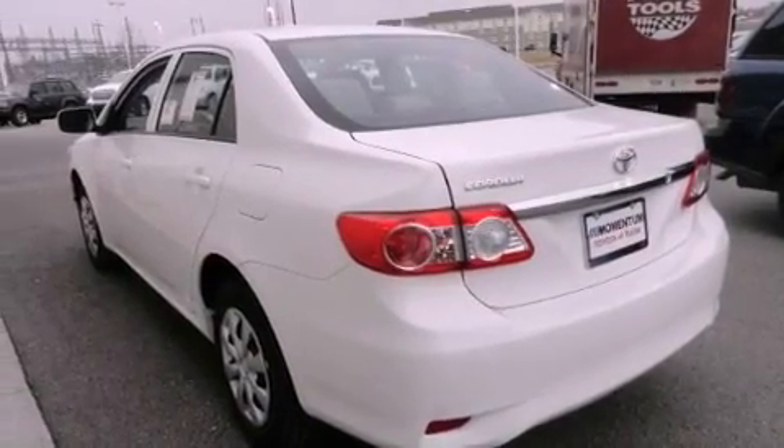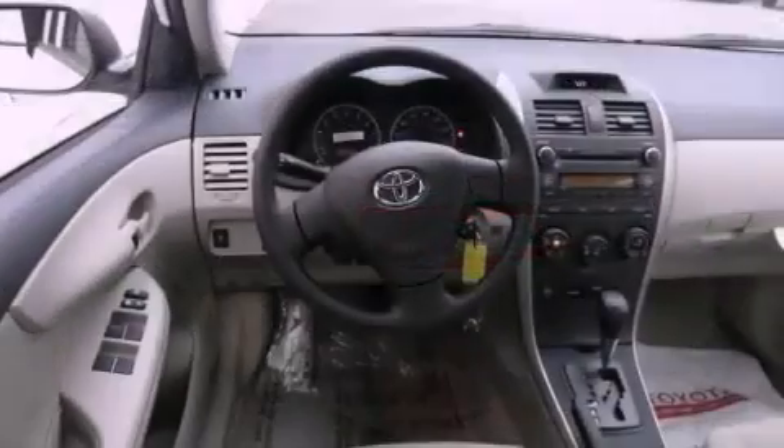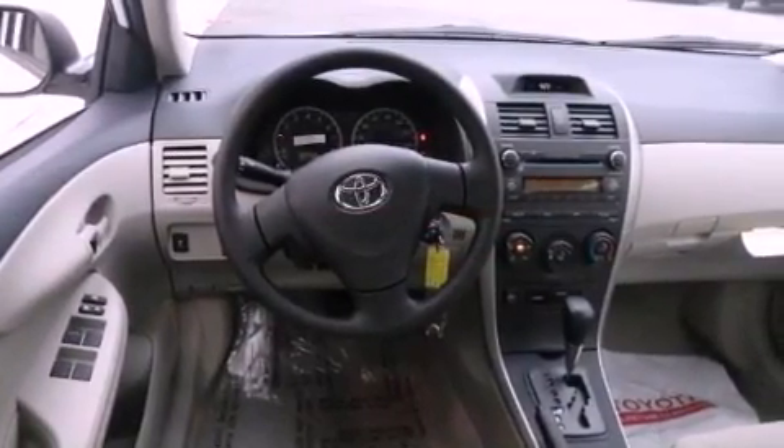Features include a split folding rear seat, a rear window defroster, a keyless entry system, and a CD player.